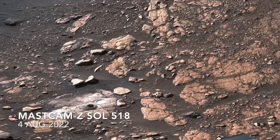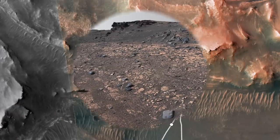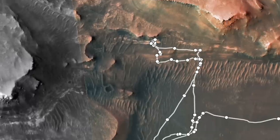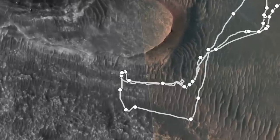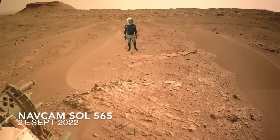The successful collection of organic-rich mudstone samples from the feature informally known as the Bacon Strip motivated the search for other examples in a place known as Enchanted Lake. Here's Mars Guide for scale.